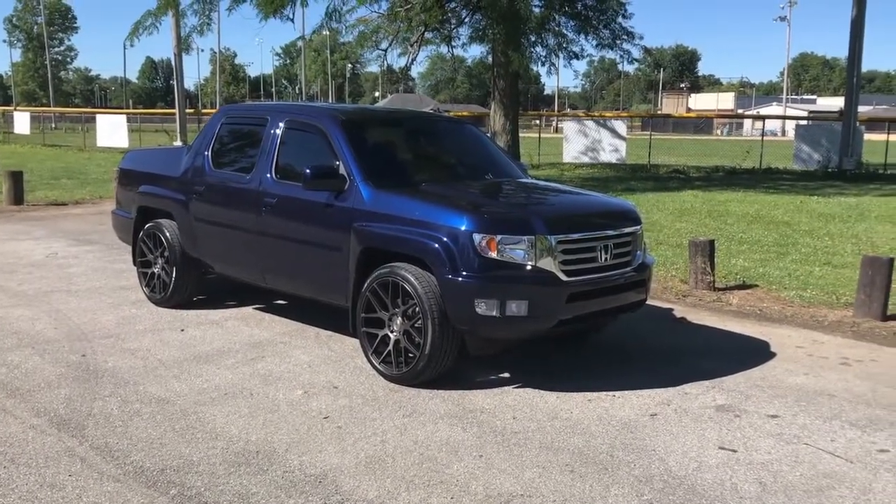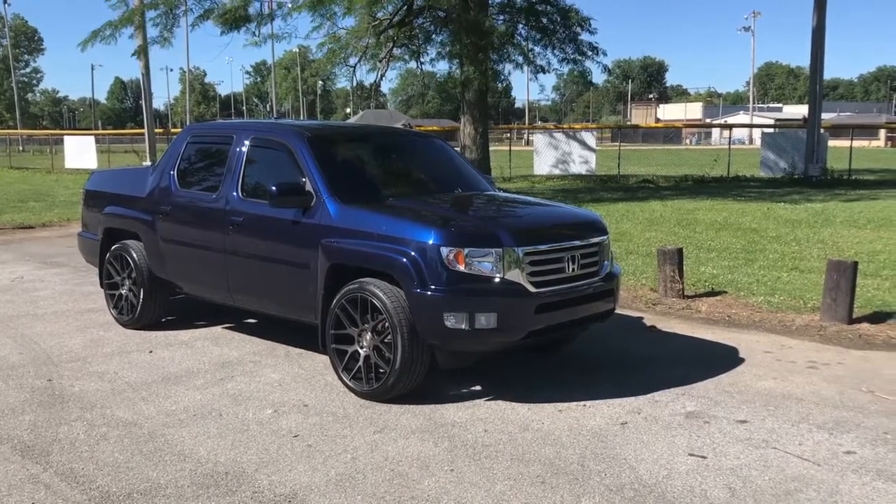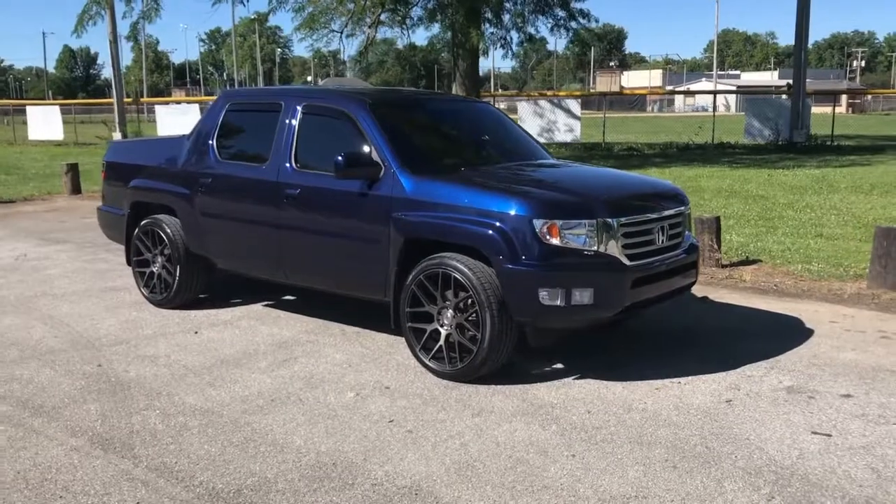Hey guys, this is Jason coming at you from the Hoosier State of Indiana, where I just bolted on this set of 22 inch Niche Intakes that I picked up from my boys at dubsandtires.com.